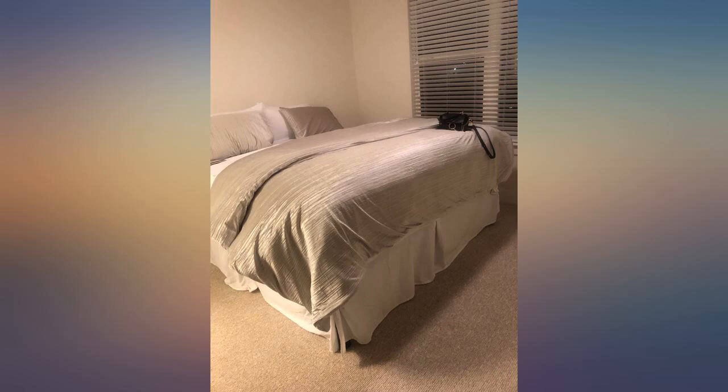OMG, was not expecting something of this quality for less than $300. I've had mattresses that cost over a grand that were worse than this one.